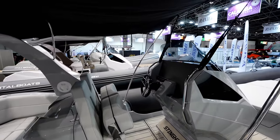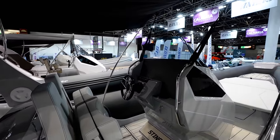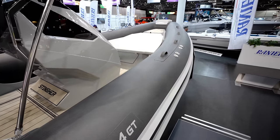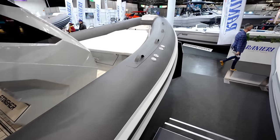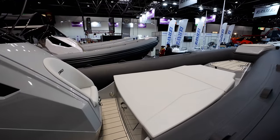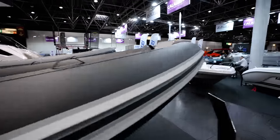Italboats. I'm liking this — look at the diameter on these tubes. Stinger 24 GT. It's got storage under there too — massive storage. Ranieri.